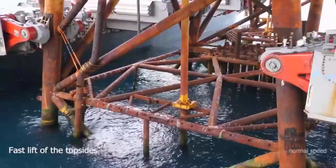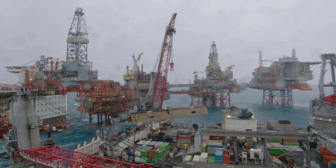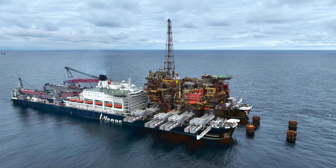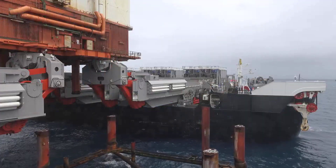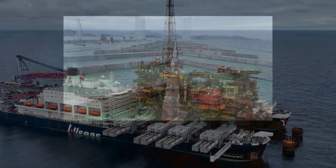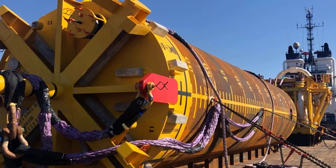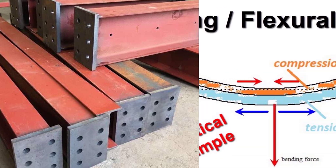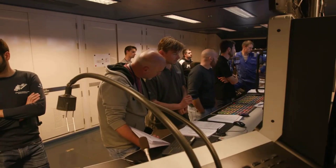With the platform now suspended above the waves, the next priority is securing thousands of tons of steel for open ocean transit. The fast lift sequence might last just seconds, but the sea fastening process is a methodical, high-stakes operation that turns a floating cargo into a rock-solid load. Deck crews move quickly, guiding the topside onto its temporary supports — custom-built grillages welded to the vessel's deck. Each grillage fits the platform's footprint like a puzzle piece, engineered to spread the load evenly and absorb shocks. The grillages are paired with massive sea-fastening clamps and lashing systems, locking the structure in place. Every bolt, every weld, every tensioned cable is checked and double-checked before the ship is cleared to sail.